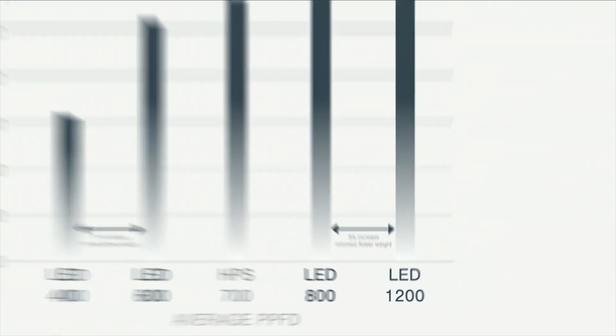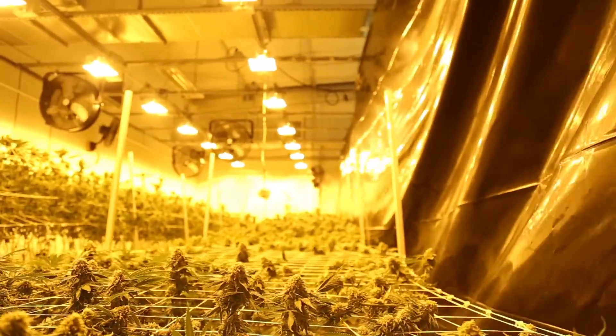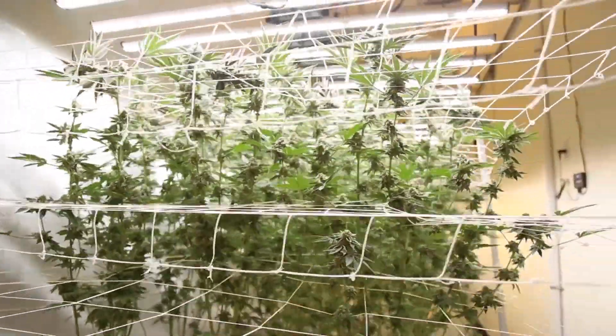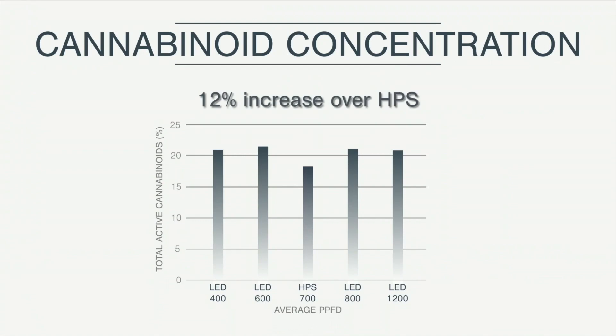At the higher light levels between 800 and 1200 micromoles, we saw a 9% increase in trimmed flower weight. What this experiment shows is that by increasing PPFD, we're able to also increase yield. The LED fixture showed a 12% increase over the HPS lamp in total active cannabinoids.